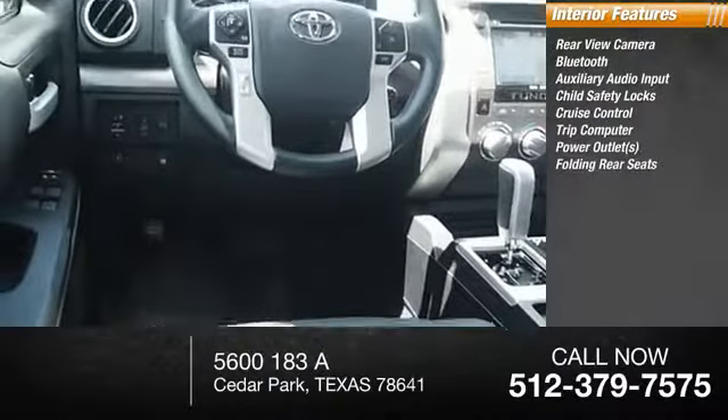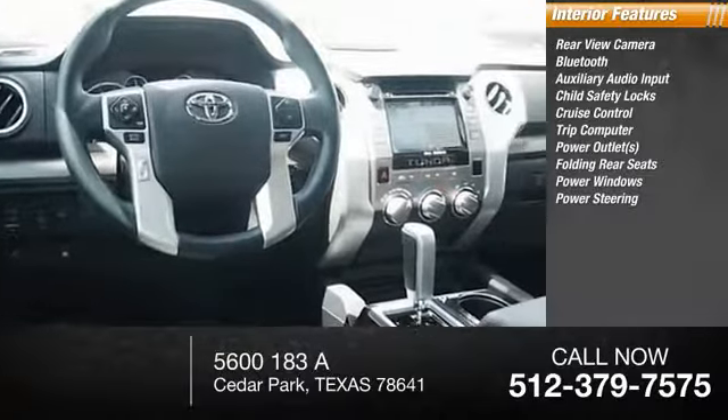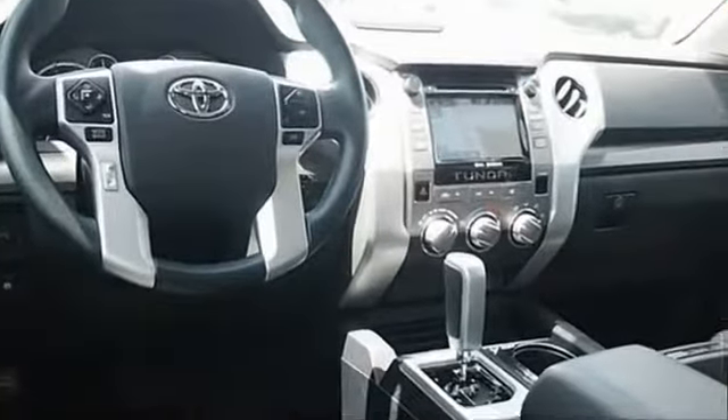Power outlets, folding rear seats, power windows, and power steering. Come see the car for yourself.